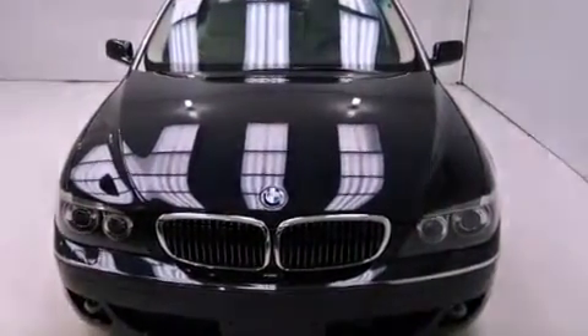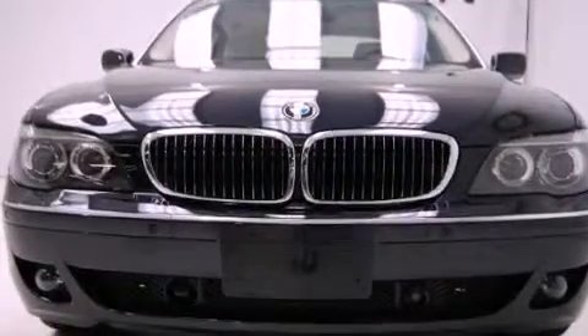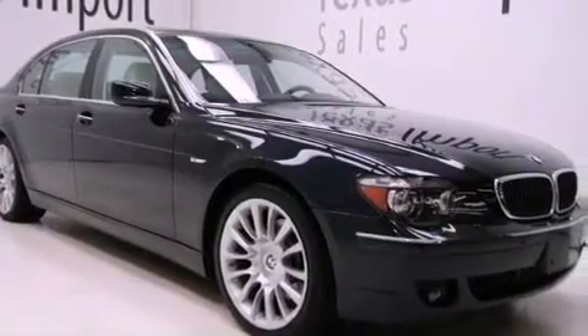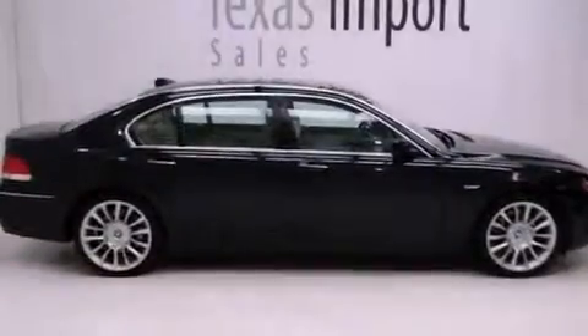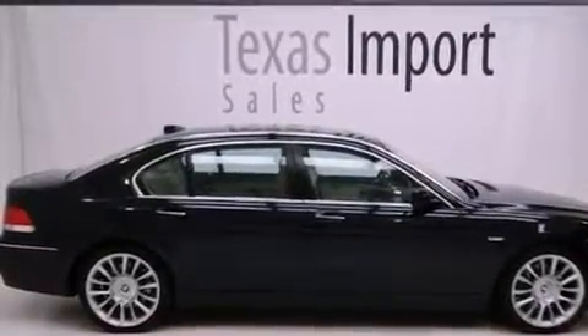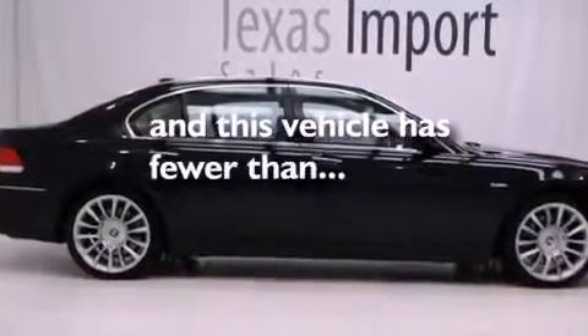Its top features and packages include the entertainment package, air conditioning with automatic climate control, cruise control, a premium sound system, interior wood trim accents, active roll stabilization, 18-inch alloy wheels, adaptive brake lights, heated side view mirrors, and this vehicle has less than 53,000 miles.